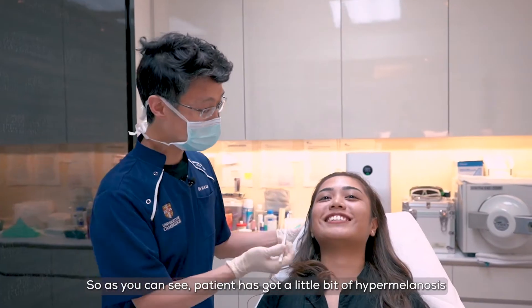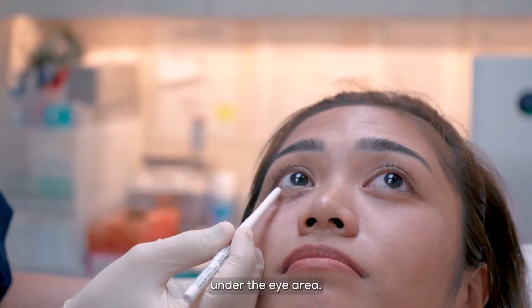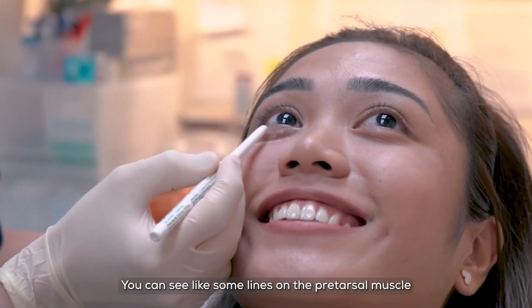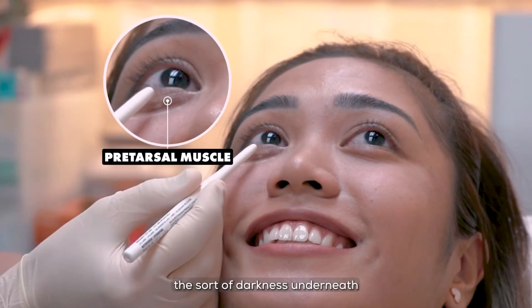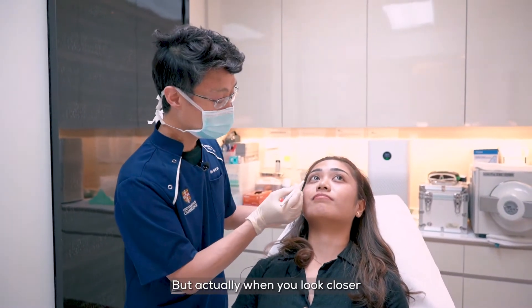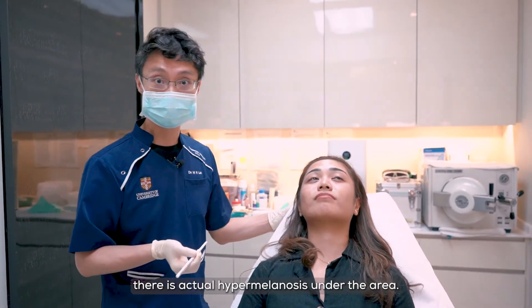So hello! As you can see, the patient has a little bit of hypermelanosis under the eye area. She's got a very prominent pre-tarsal muscle around here. You can see some lines on the pre-tarsal muscle, and the prominent pre-tarsal muscle accentuates the darkness underneath because there's some shadowing involved, but when you look closer there is actual hypermelanosis under the area.